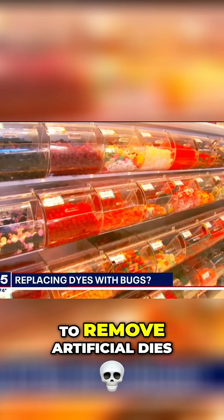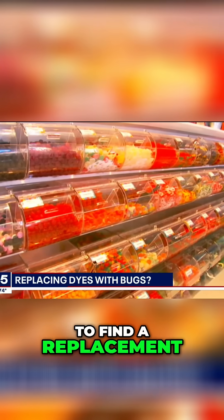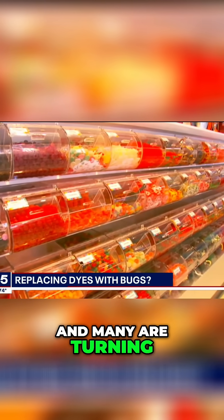U.S. health officials are pushing to remove artificial dyes from foods. That has businesses looking to find a replacement for red and pink, and many are turning to bugs.